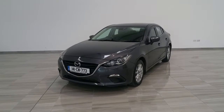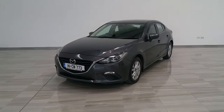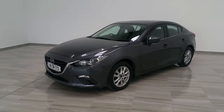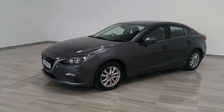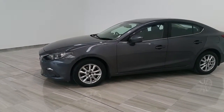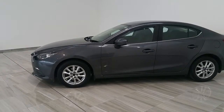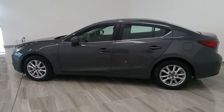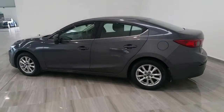Welcome to Finlay Motor Group and a short video of our 141 Mazda 3 2.2 diesel executive. This is the 150 brake horsepower version. As you can see, the vehicle has alloy wheels and it's finished in meteor gray metallic.